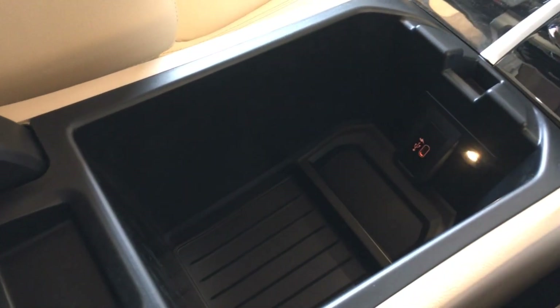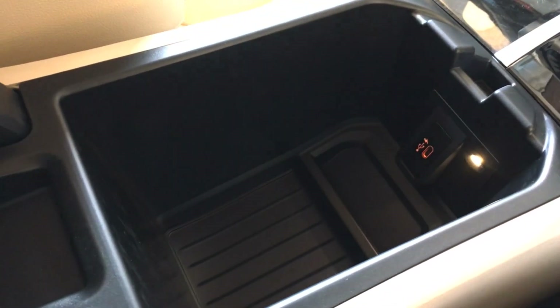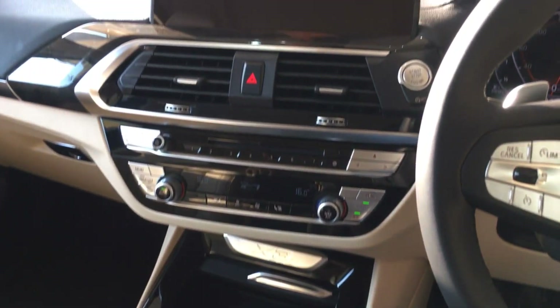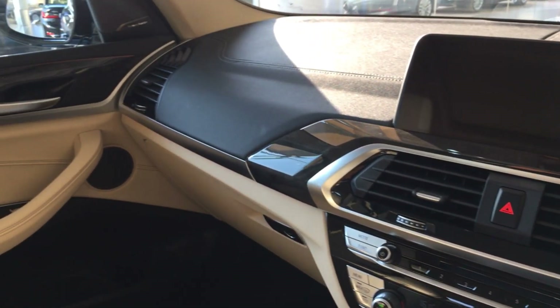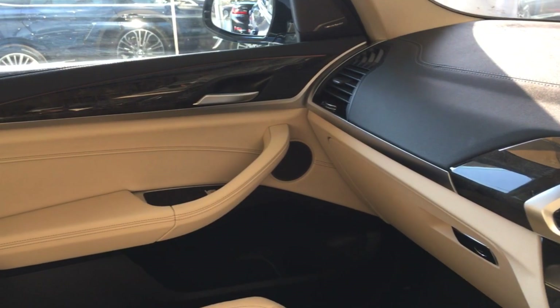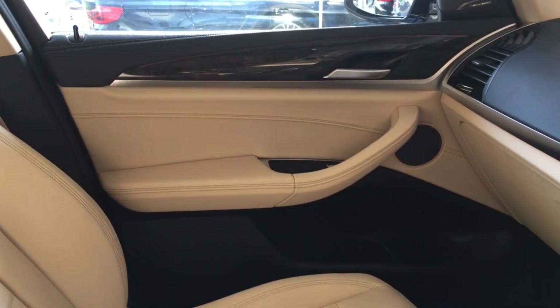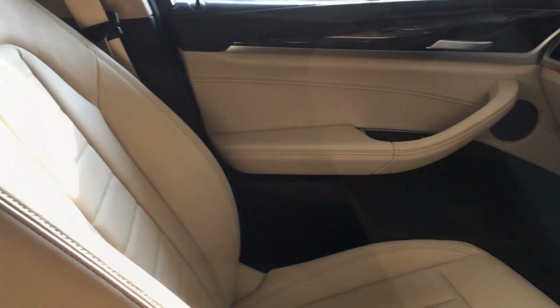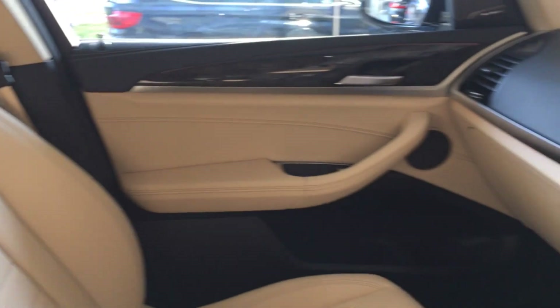Underneath the armrest there's a decent storage space and a Type-C charging point. The car comes standard with wireless Apple CarPlay, and this luxury line variant gets a Harman Kardon music system with 16 speakers and 600 watts total. You get ambient lighting with different colour combinations, Vernasca leather, and wooden finishing on the door trims and dashboard.